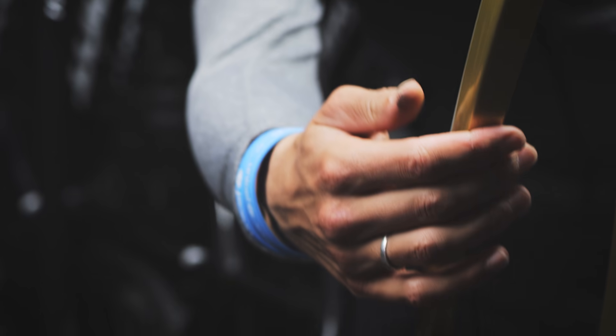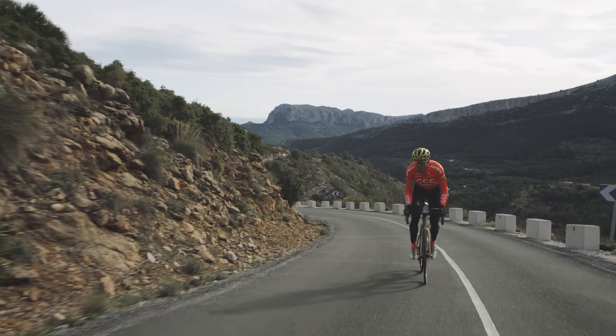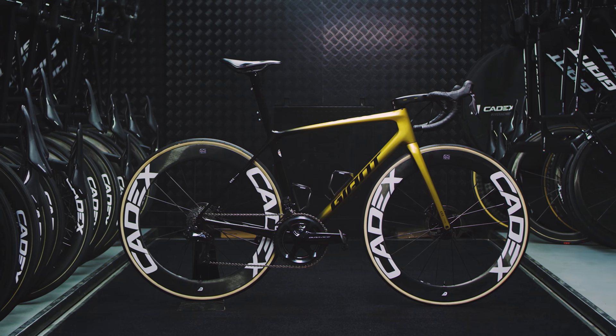Updated and improved in all aspects of road racing performance, the all-new TCR is the total race bike. A legend reborn.